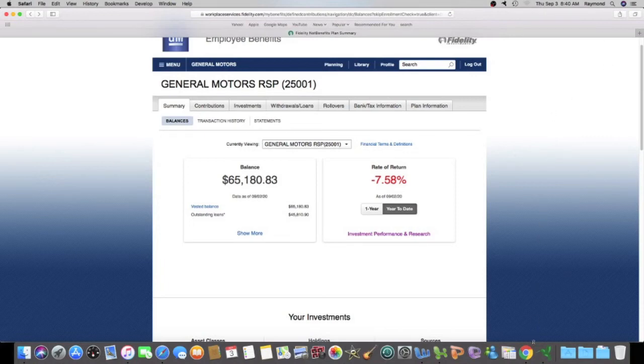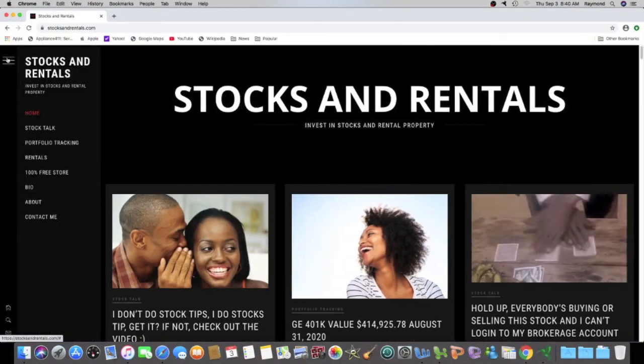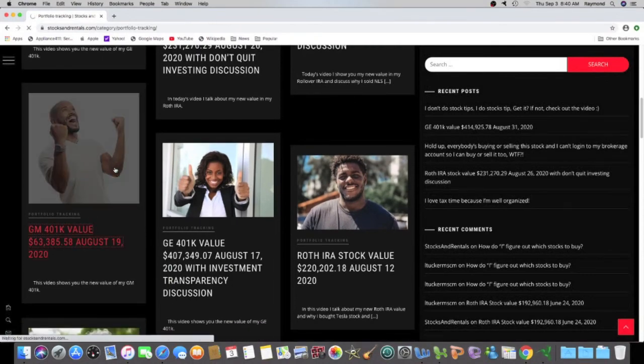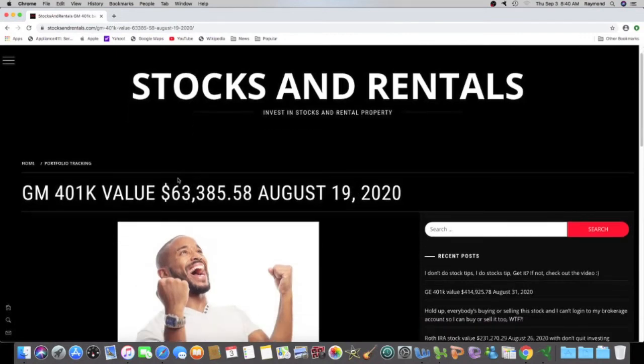Let's compare that to where I was two weeks ago. Going to Stocks and Rentals portfolio tracking, I find the last time I updated my GM 401k — August 19th. On August 19th the value was $63,385.58. Doing some quick math, the difference is $1,795.25, so I have improved again over the last two weeks.